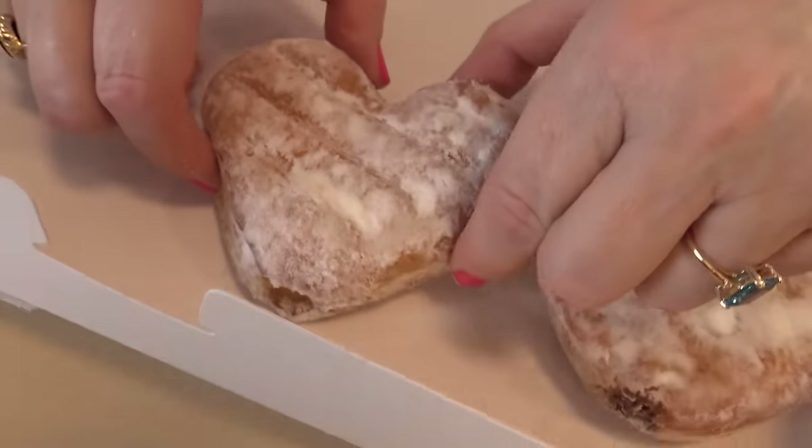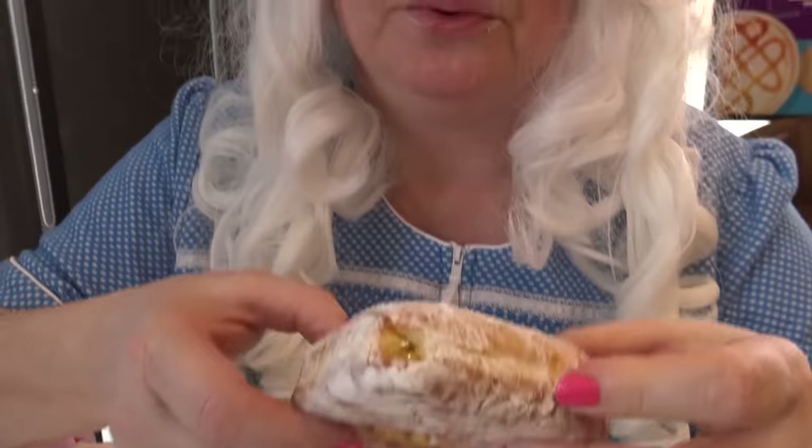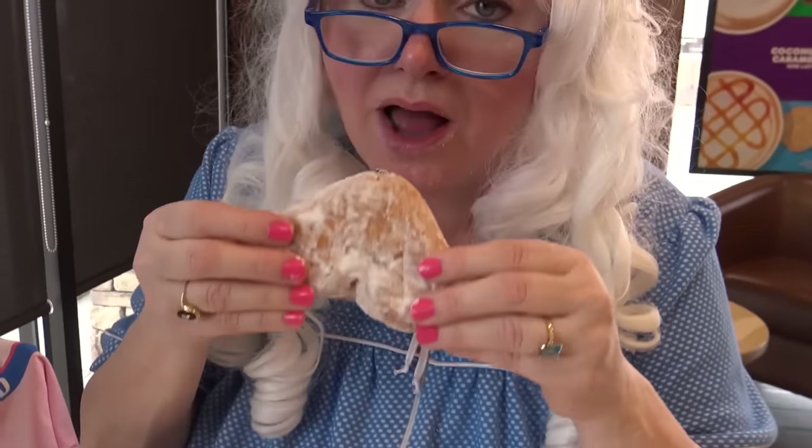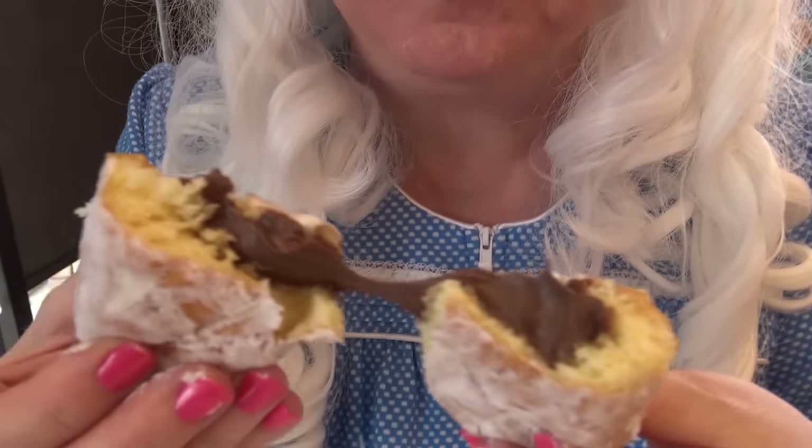Now it's time to try the lemon. Ooh, that looks pretty good. Wow, wait — look at all that lemon! Granny likes lemon — have you ever had lemon cheesecake? Lemon begins with the letter L. Really good. Hey, the last donut we have is a chocolate filled donut, and Granny's gonna try it. Oh, look at all that — my goodness. That tastes like chocolate pudding! Do you like chocolate pudding? Granny does.